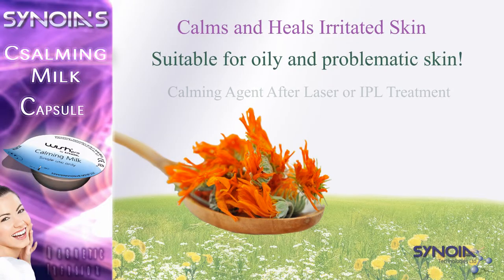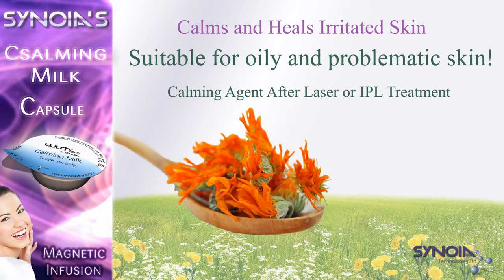The capsule is enriched with sunflower seed oil, an ideal moisturizer for acne sufferers, because it doesn't clog pores.